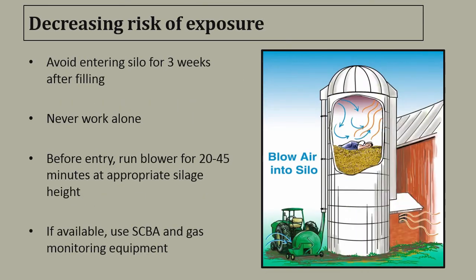To decrease your risk of exposure, avoid entering the silo for three weeks after filling. Never work alone — always have someone standing by in case of an emergency. Before entry, run the blower for 20 to 45 minutes, and continue running the blower if you enter the silo. Make sure the blower is run at the appropriate silage height.